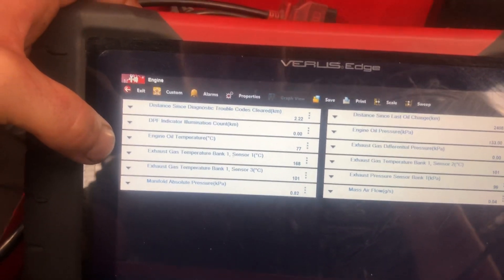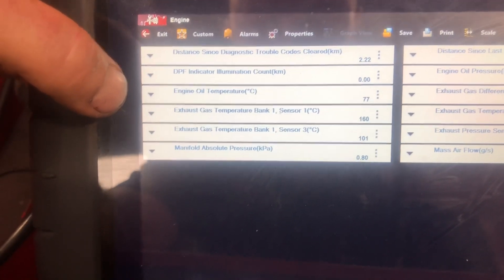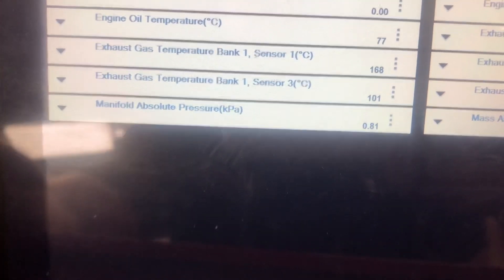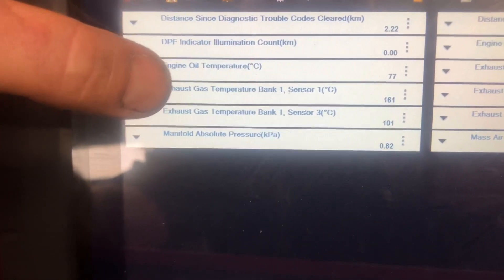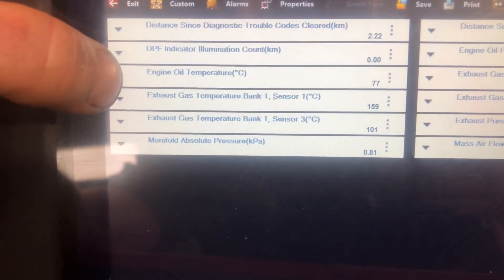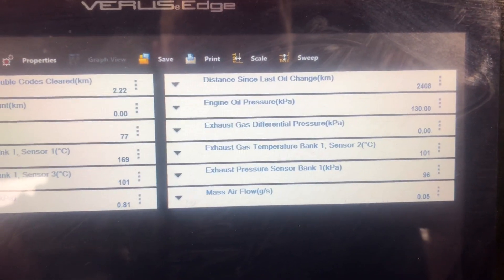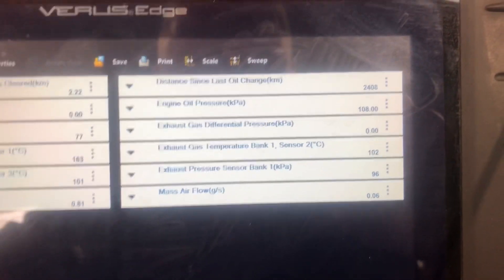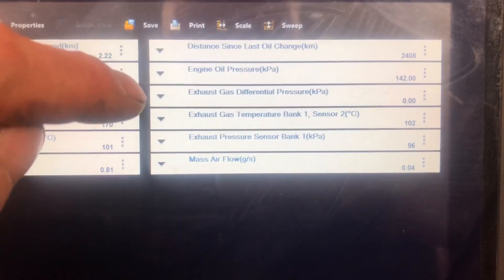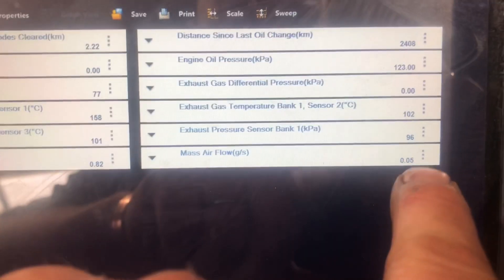I can also see manifold absolute pressure at 0.8. If my only fault code is the engine oil over-temperature, I might need to get it out on the road. The oil change was done 2,400 kilometres ago. Engine oil pressure is 142 — around 130 kPa, which I believe is around 20 PSI. Looking at the exhaust differential pressure and temperatures as well.